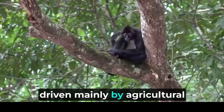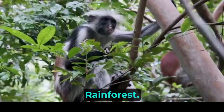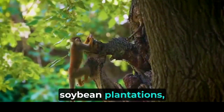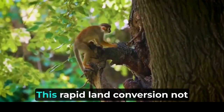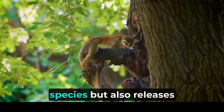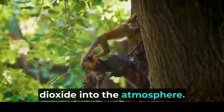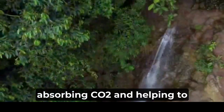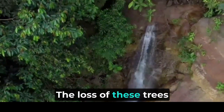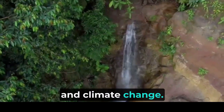Deforestation, driven mainly by agricultural expansion, is one of the most significant threats to the Amazon rainforest. Vast tracts of land are cleared to make way for cattle ranching, soybean plantations, and other cash crops. This rapid land conversion not only destroys vital habitats for numerous plant and animal species but also releases massive amounts of carbon dioxide into the atmosphere. Trees in the rainforest act as carbon sinks, absorbing CO2 and helping to regulate the Earth's climate. The loss of these trees exacerbates the greenhouse effect, contributing to global warming and climate change. Moreover, deforestation disrupts the natural hydrological cycle of the Amazon rainforest.